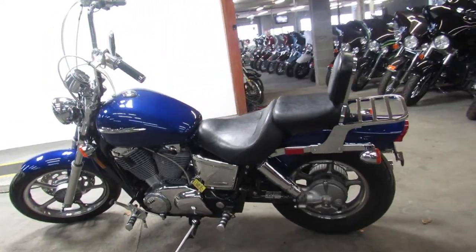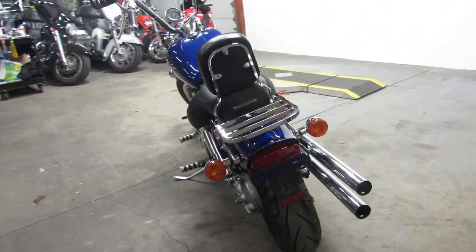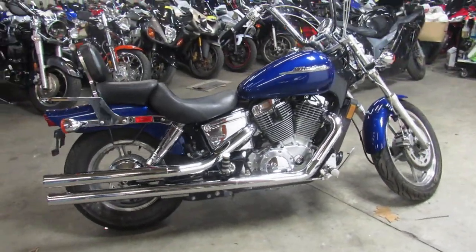Buy with confidence. 2004 VT 1100, $29.99. This one won't be here long guys. Visit our website, it's ApprovalPowersports.com. We got over 600 used bikes and guaranteed financing.